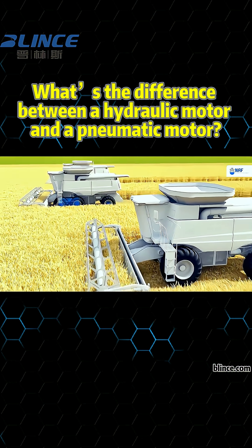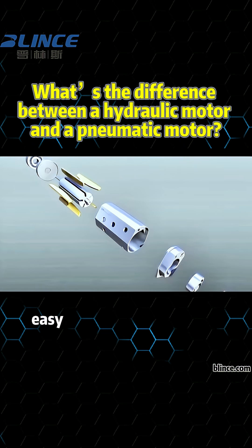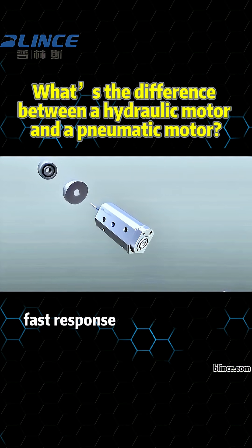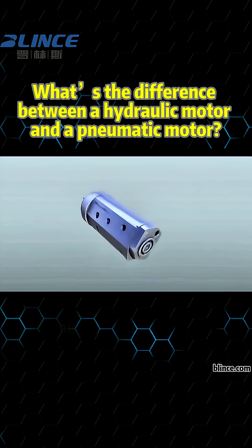Pneumatic motors, on the other hand, are known for their simple structure, easy maintenance, and high safety. They're used in light-load, fast-response systems like air tools and small equipment.